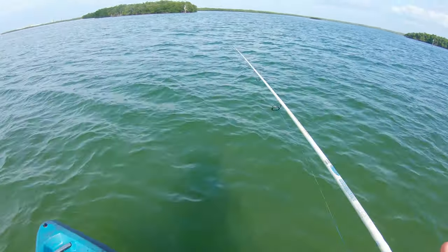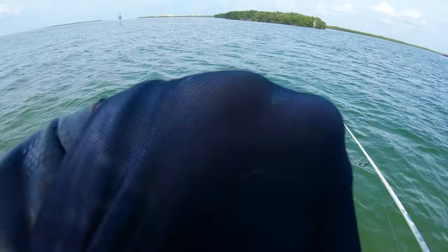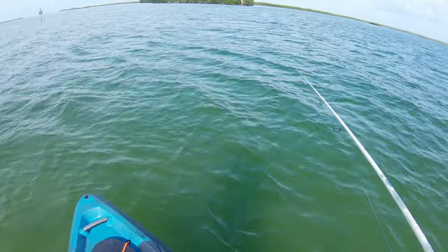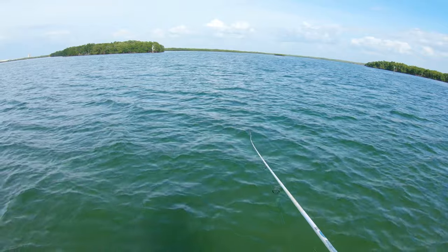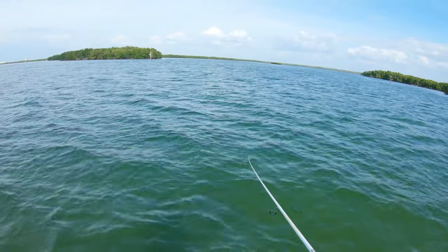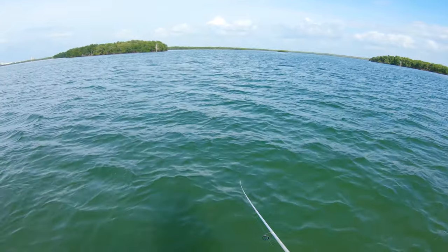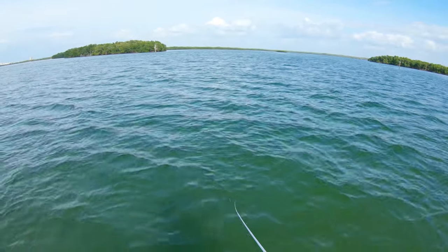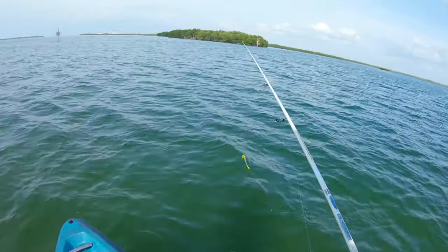Kind of fought like a snook, kinda. He was sitting right on the edge of the water change.